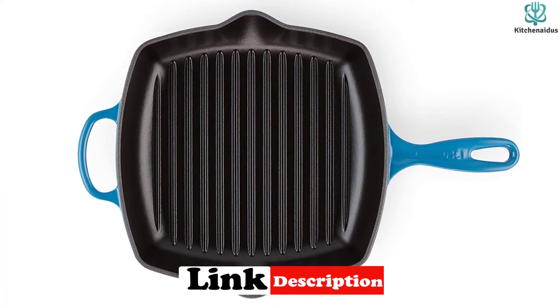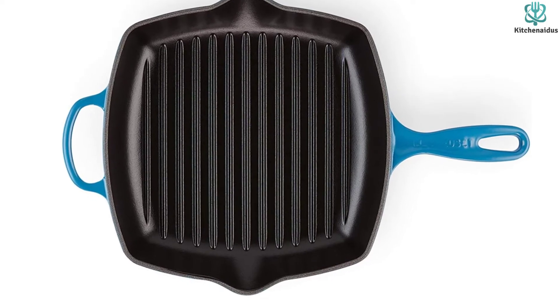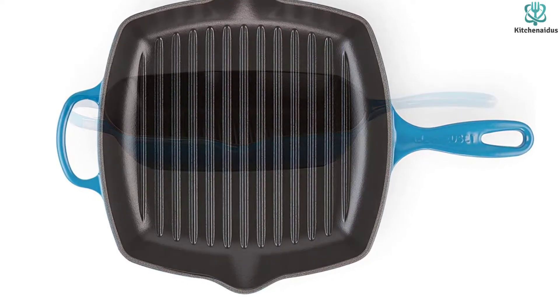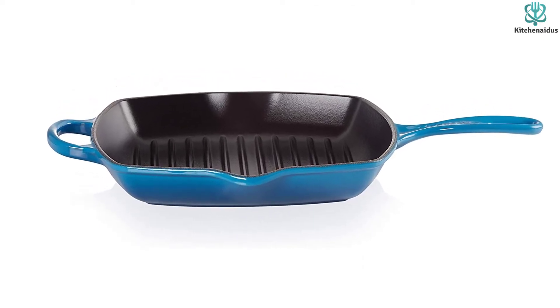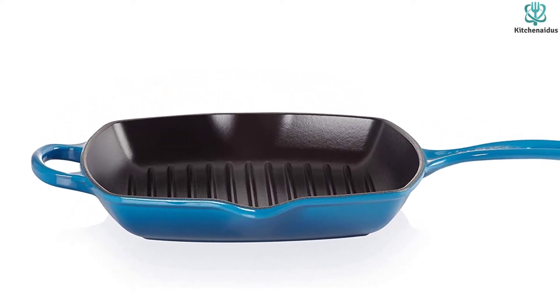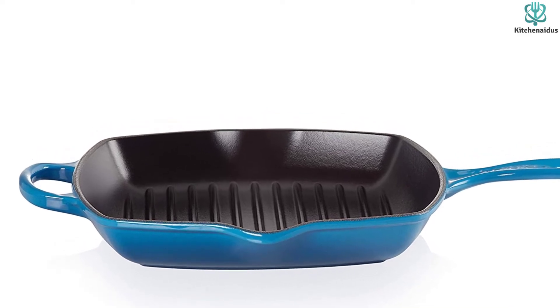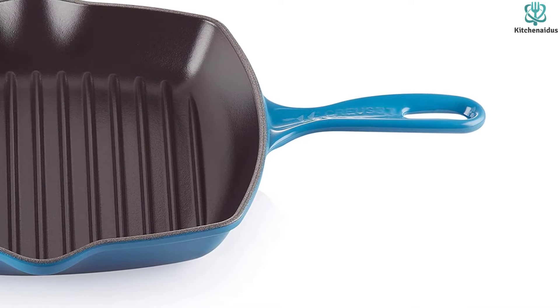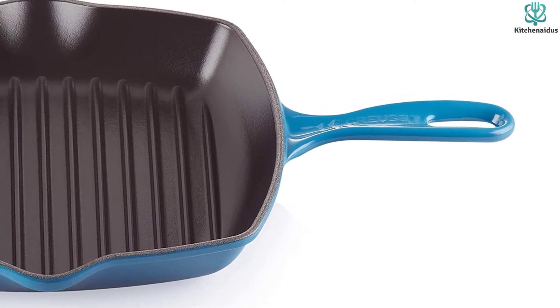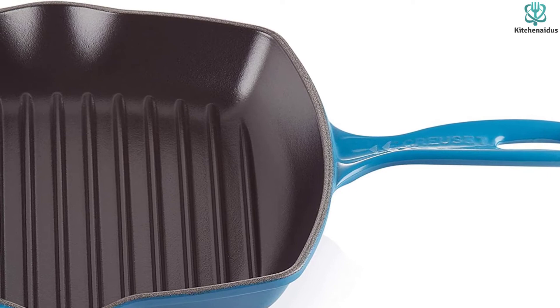While the Le Creuset pan was easier to clean than some other cast-irons, it should be noted that generally, cast-irons will be more tedious to clean than their nonstick counterparts. Also, while our testing didn't show any wear to the enamel coating from our steel spatulas, chipping is possible with metal tools. If you are looking for a cast-iron grill pan, this eye-catching model looks as good as it cooks.